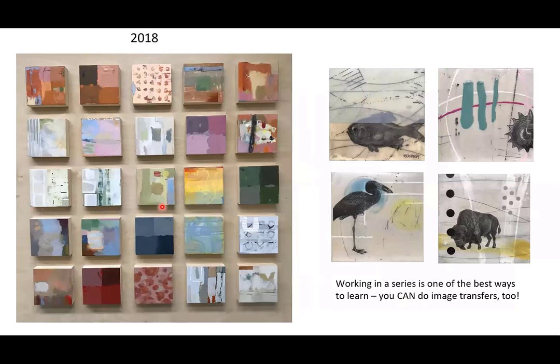I work in a lot of series and grids. You can also do image transfers in this medium — if you can do it in acrylic, you can do it in encaustic. These were my experiments just out of curiosity, and if you like image transfers, you can certainly do them.